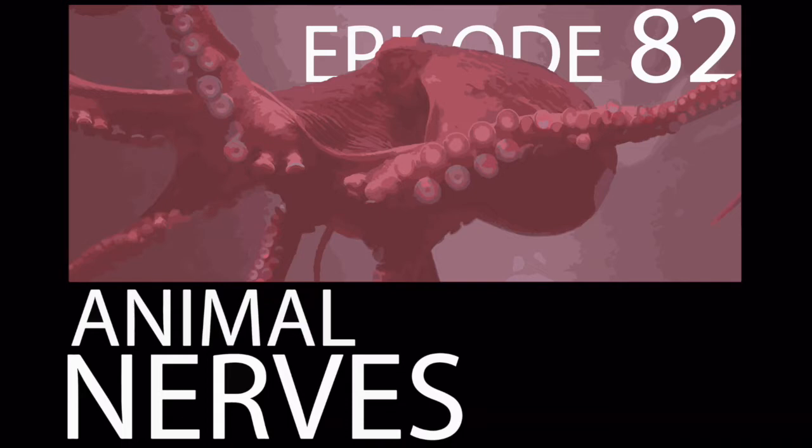The brain and the spinal cord compose the centralized nervous system, or the CNS. In a very general sense that applies to all animals, from the smallest sponge to the biggest vertebrates, a sensory or mechanical stimulus will cause activity in the PNS, which sends signals to the CNS, where the information is processed in specialized brain regions, and then signals for a response are sent back out.